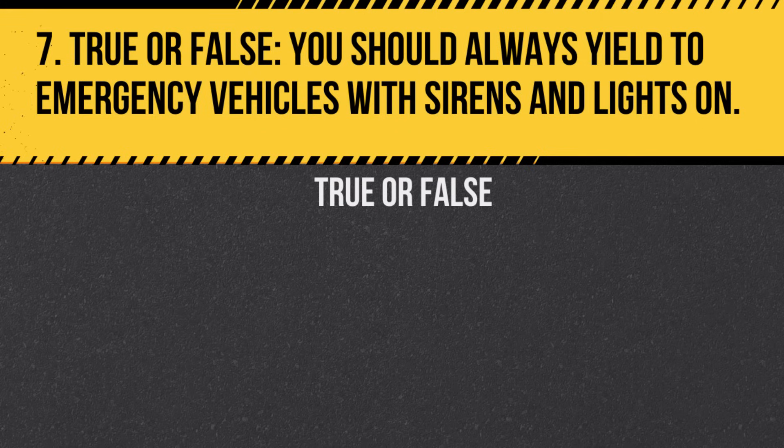Question 7. True or False. You should always yield to emergency vehicles with sirens and lights on. Answer: True. Pull over to the right and stop to allow them to pass.